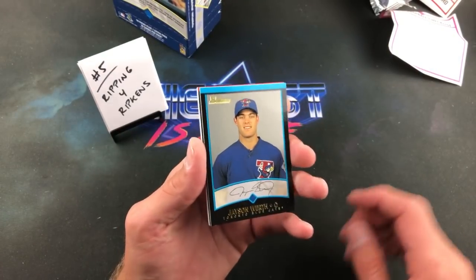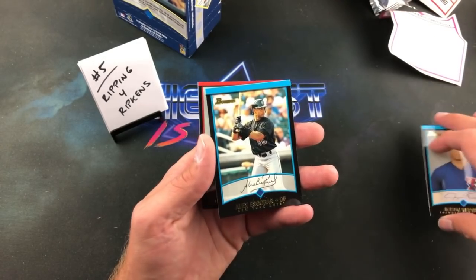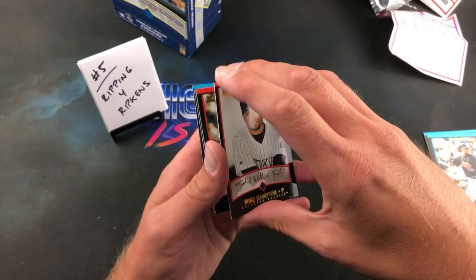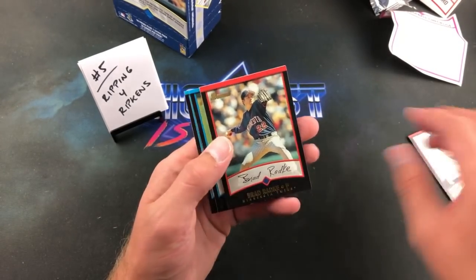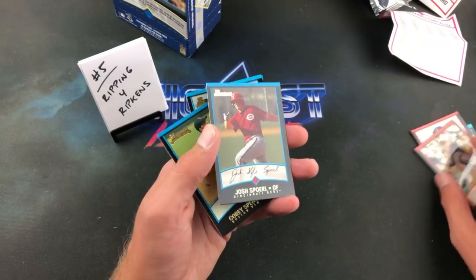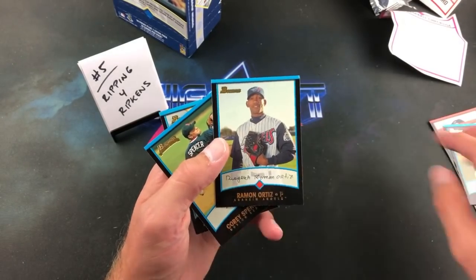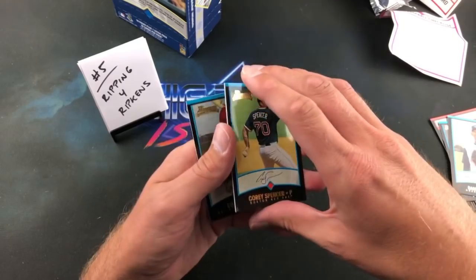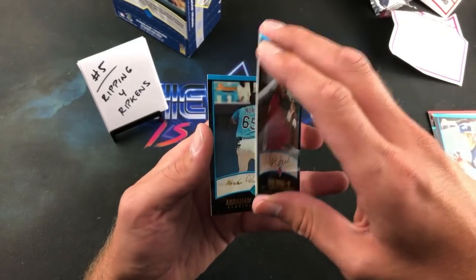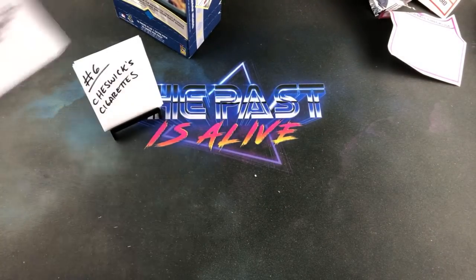Jason Worth leading us off in Cory's pack. Alex Escobar. Brad Radke. Even with some speckles of paper loss, that Pujols will still fetch a decent amount. Ramon Ortiz. Cory Spencer. Phil Wilson. Sneed Essex rookie card, and Abraham Nunez is the gold card in Cory's pack. We are already more than halfway done.